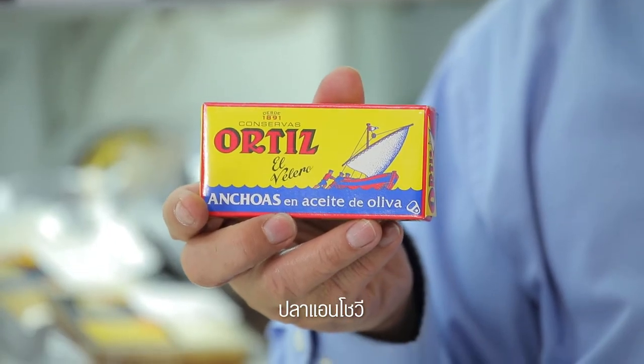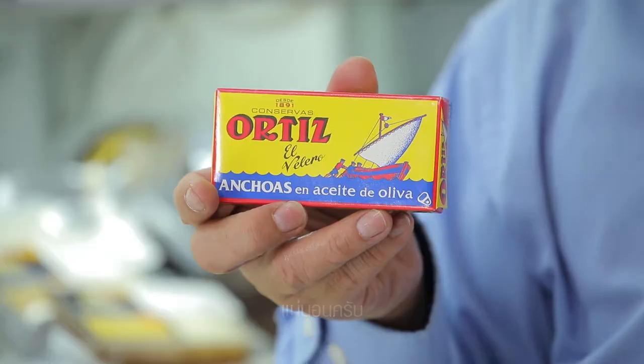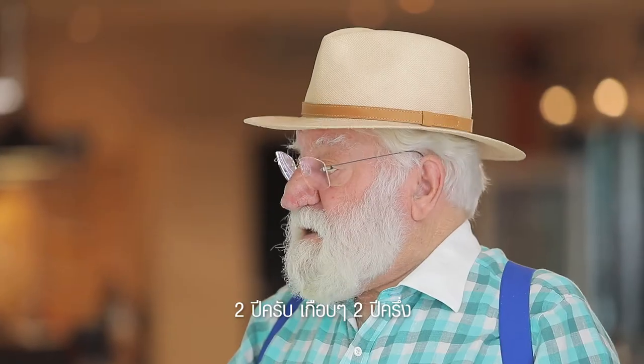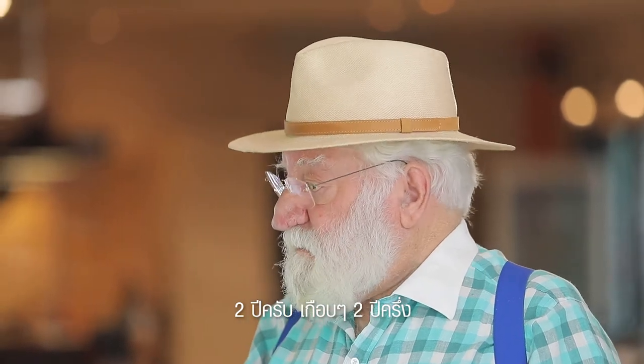The customer asks about another product — identifying it as anchovies. Bob confirms: 'Absolutely, the best.' The customer asks how long they are brined — Bob answers two to two and a half years.